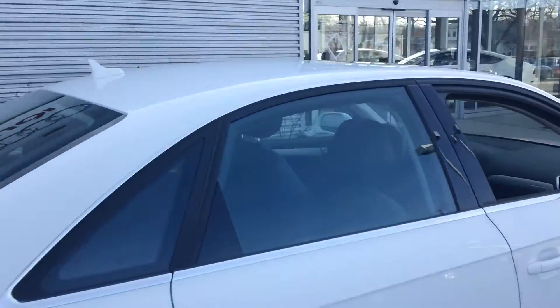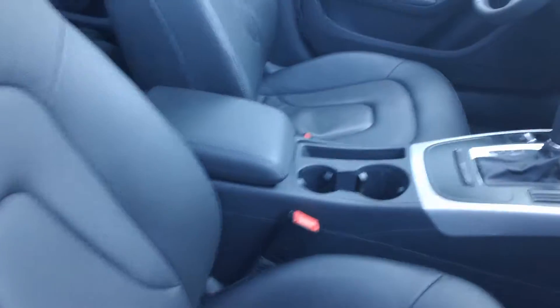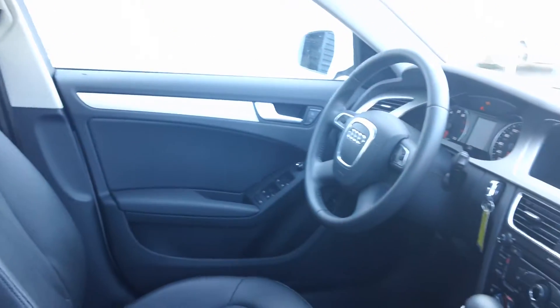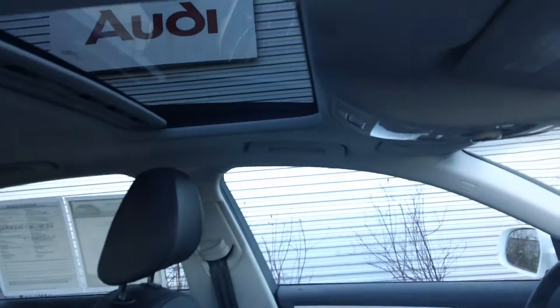It has the fold down seat in the rear and on the interior it also has the black leather standard. Bluetooth, home link and iPod interface standard as well. Of course Sirius satellite radio. Sunroof.